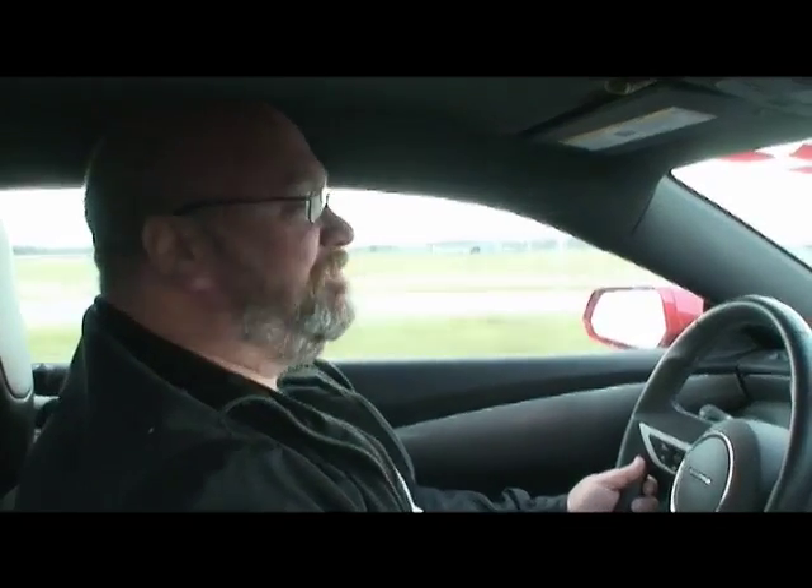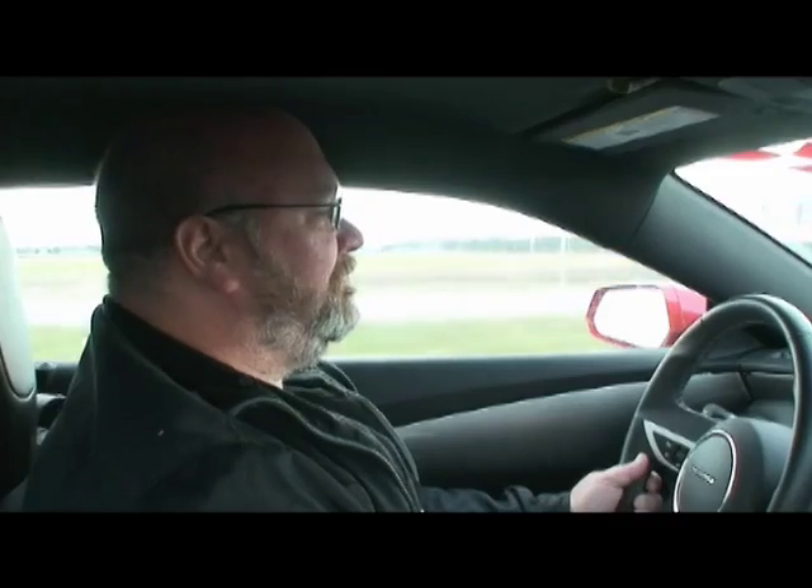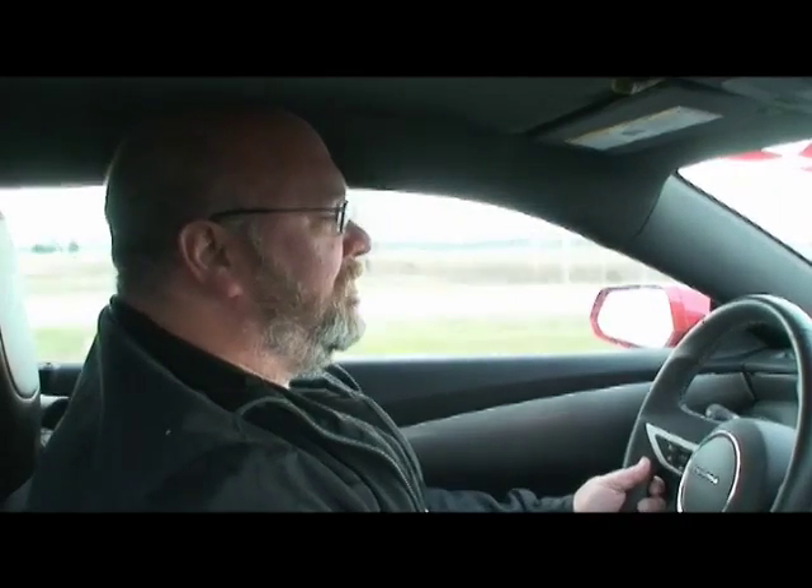This is Screamin'. See you around. Take out.